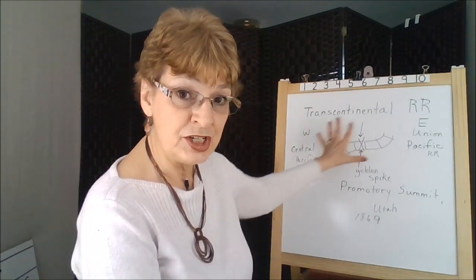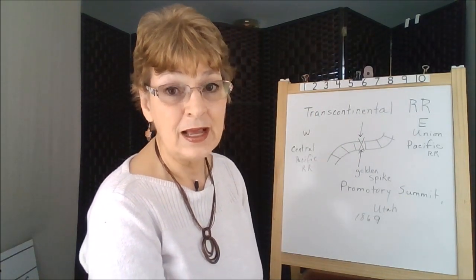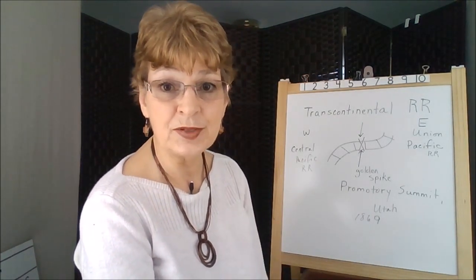So a lot of information is given pictorially. It's a lot more fun to look at, especially when a lot of what you're doing is reading.